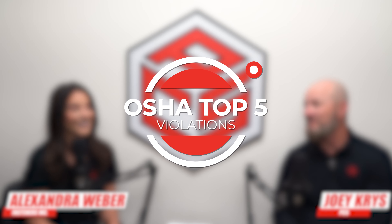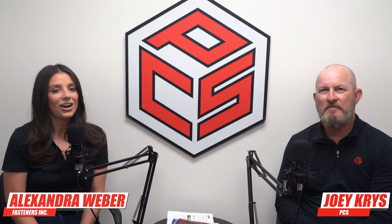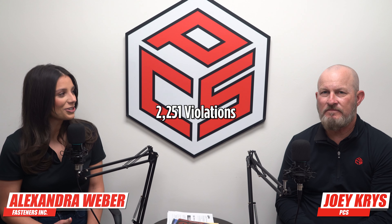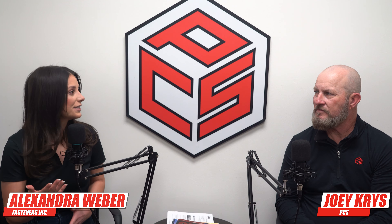Hey everyone, it's Alexandra Weber with Fasteners, and today we are joined by a very special guest, the one and only Joey Criss. Joey, can you please introduce yourself? Hi, I'm Joey Criss. I'm with Professional Contractor Supply. I'm an outside salesman and a safety specialist, and I'm excited today because we get to talk about the OSHA top 10, but we're going to concentrate on the top five.